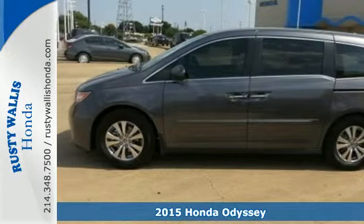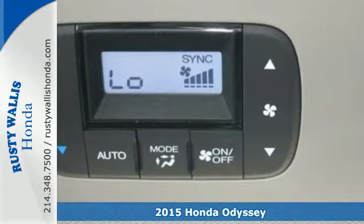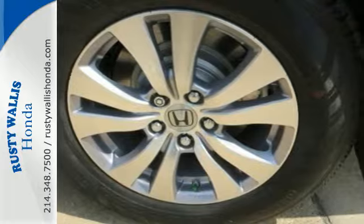Here's a 2015 Honda Odyssey. This van adapts to your needs with power front seats, wide-mode adjustable second-row seats, and one-motion third-row magic seat.